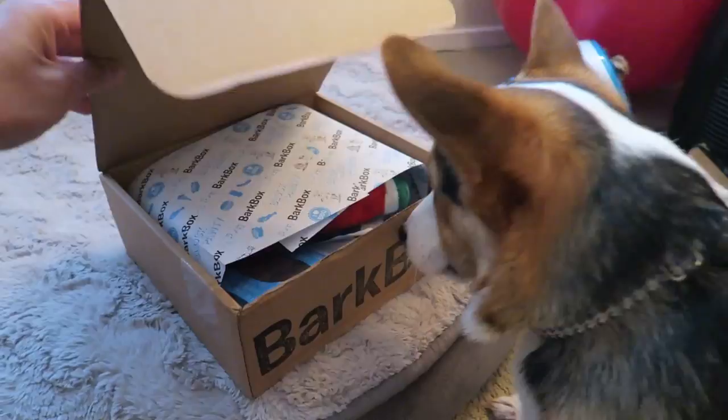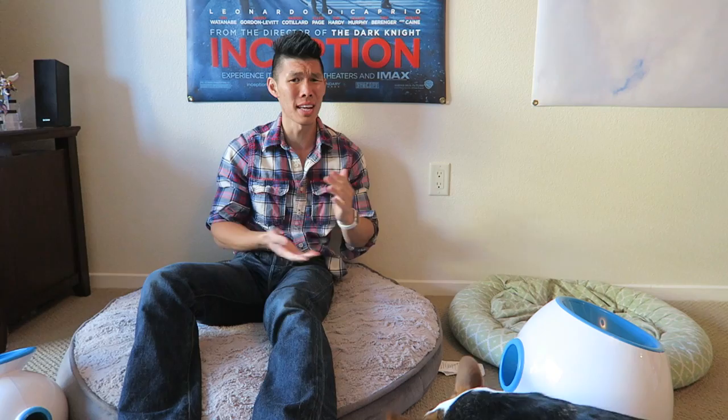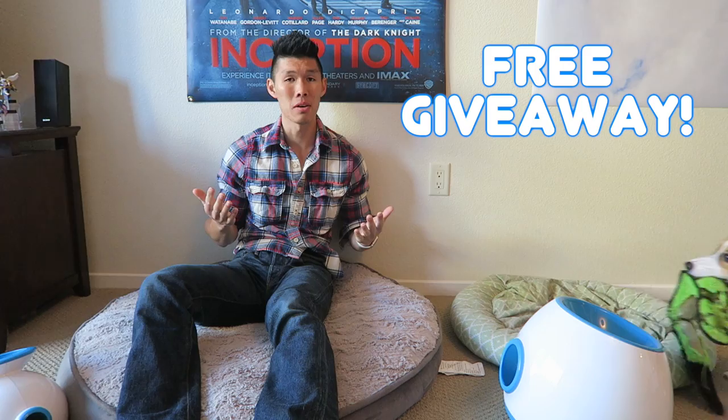Welcome to Gatsby's Favourite Things! Because it's Christmas time and a lot of you guys have been asking what brands are those things, I thought I would make a list of Gatsby's favourite products. I'm also going to be doing a giveaway for a lot of these products for the first time. So let's get started.